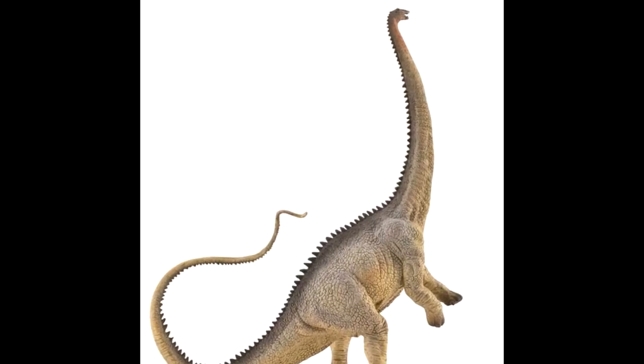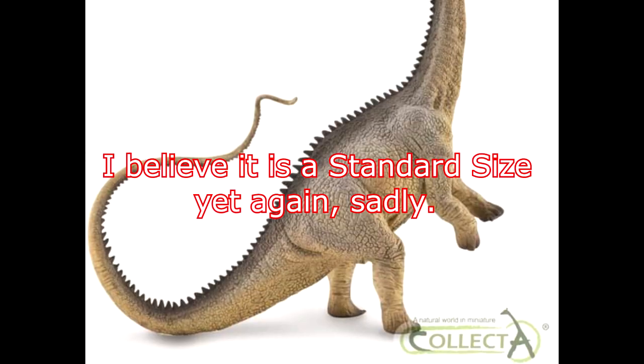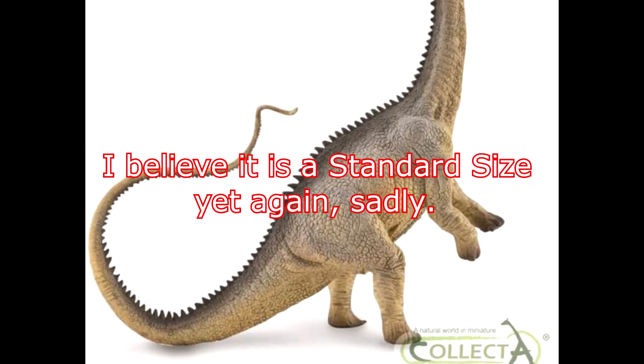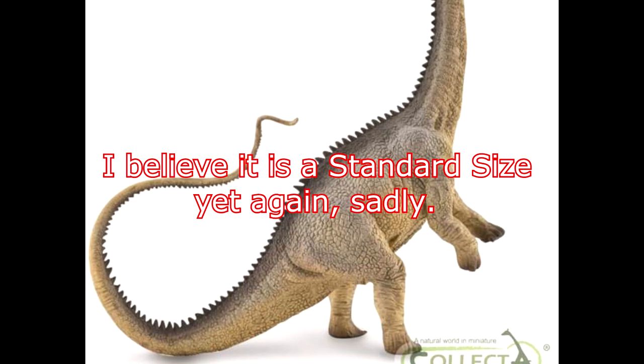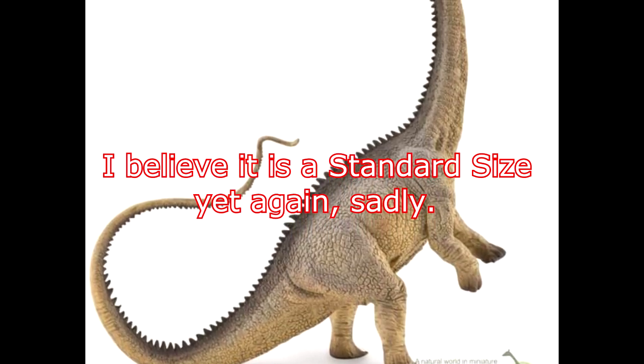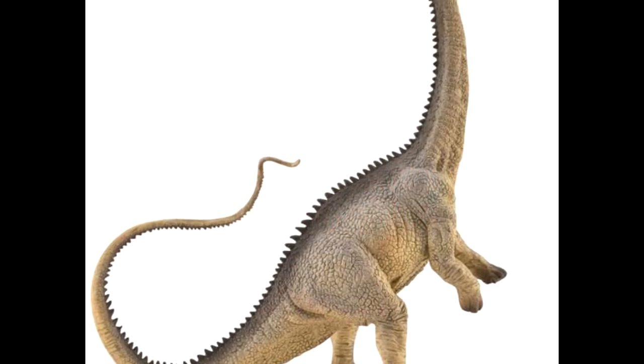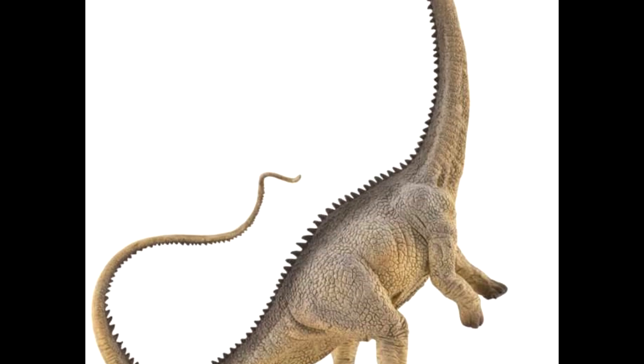I don't know if this is Deluxe or not — I actually might have to check because I didn't look into that prior to making this video. I would like to hope so, because we already had a standard version of this Diplodocus, and actually in this exact pose — it was definitely rearing up just like this one is. So I don't know if there's anything different about the pose until I break out my Diplodocus.